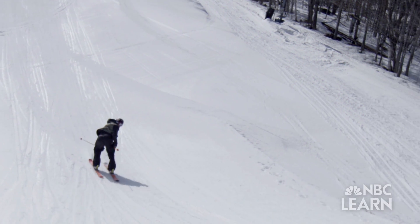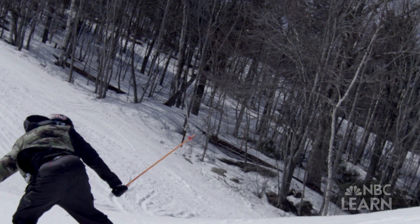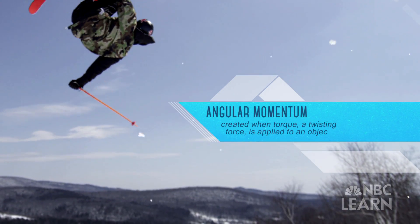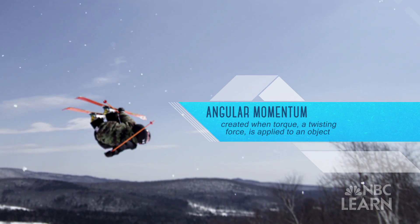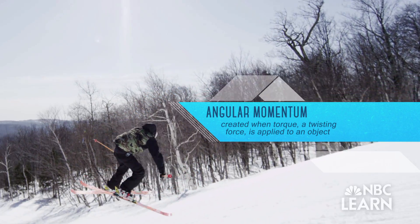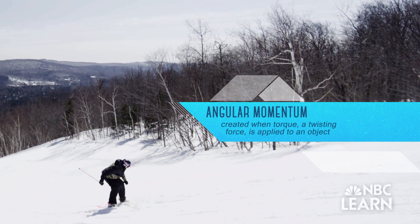In order to perform his tricks, Goepper relies on a property in physics known as angular momentum, created when torque — a twisting force — is applied to an object, or in this case, his body. The more angular momentum he creates, the greater the potential to spin.